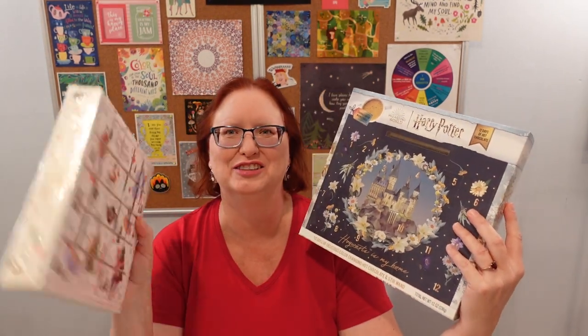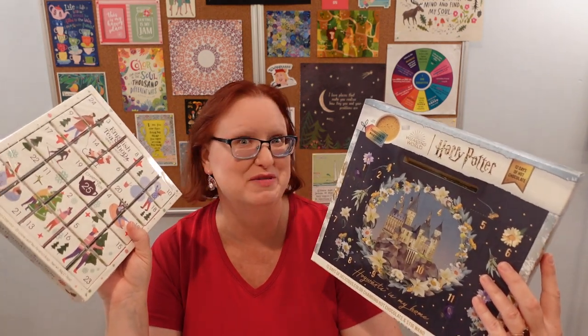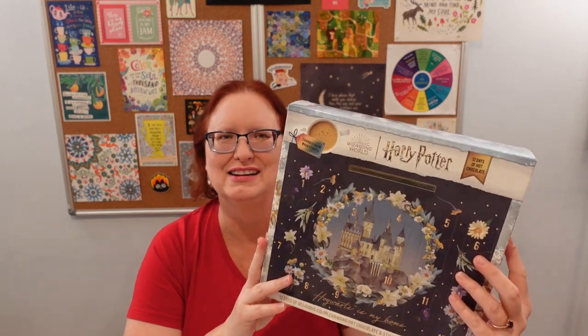Both of these calendars come from World Market, and we'll watch some Shop With Me footage today of my sister and I going to World Market to look for our advent calendars. This one is 12 Days of Hot Chocolate, Harry Potter, and it comes with a little wand that you can stir your hot chocolate with — it changes colors when stirred. Sounds very magic!